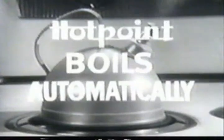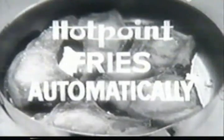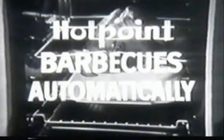The world's first range that does all kinds of cooking automatically. It not only bakes automatically, it even boils automatically. Stews, fries, grills, french fries, and barbecue automatically.